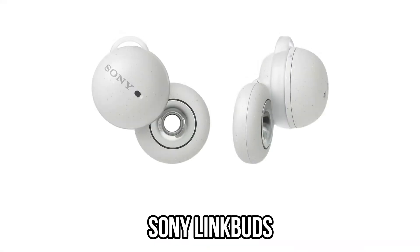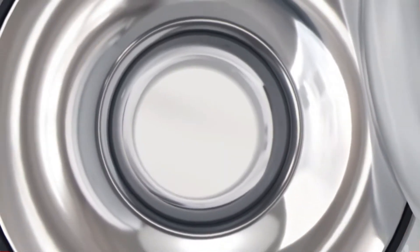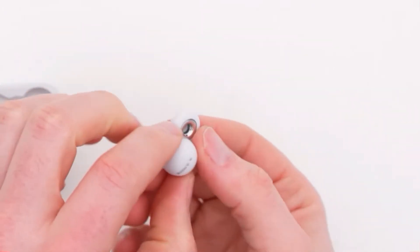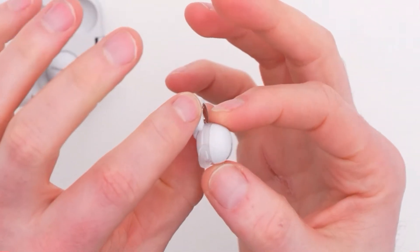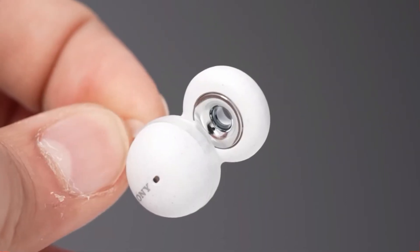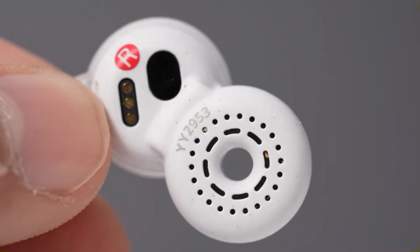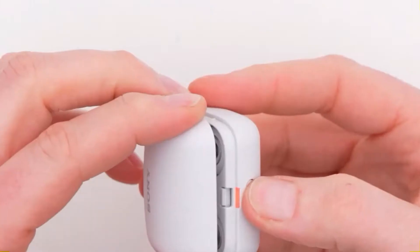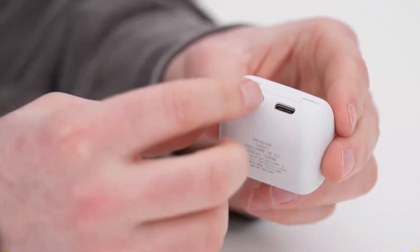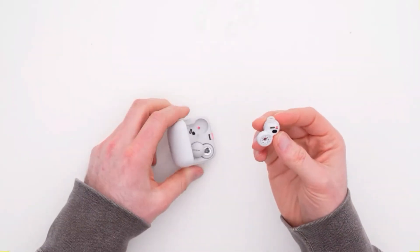Number 10: Sony Link Buds. Sony's Link Buds have a donut-shaped hole in the center. This surprisingly comfortable design lets outside noise in to keep you attentive. Link Buds aren't for everyone, especially those who prefer to listen to music in silence. Their primary strength is voice calls, not their odd fit. Sony upgraded its voice isolation algorithms for these earbuds, making them superior to the flagship 1000XM4s and most competitors other than AirPods. To put it simply, Link Buds are ideal for the workplace.